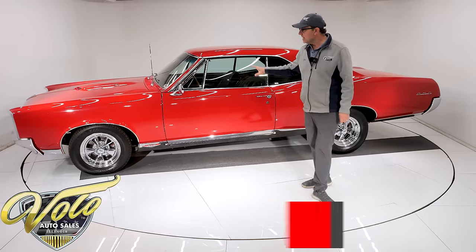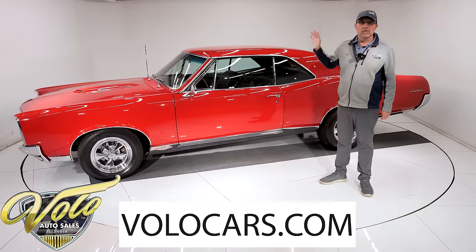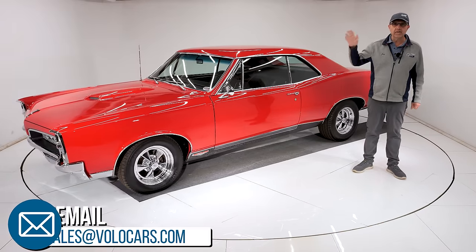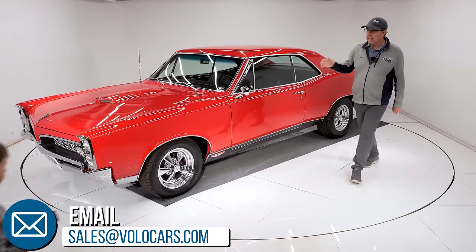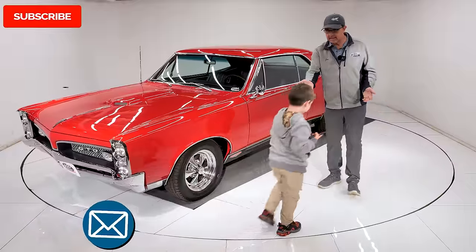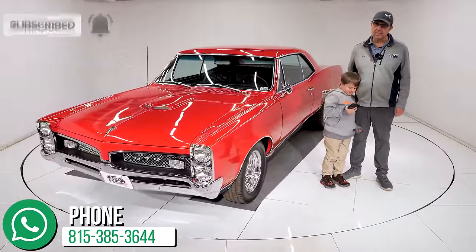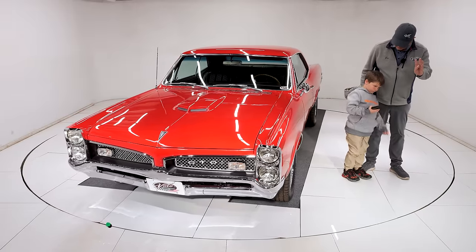So, exceptional GTO. Go to volocars.com — salesmen can help answer your questions, like how to get this delivered or financed. If you enjoy the videos, subscribe to our YouTube channel and click on the bell icon. You'll be notified when the next one's posted.